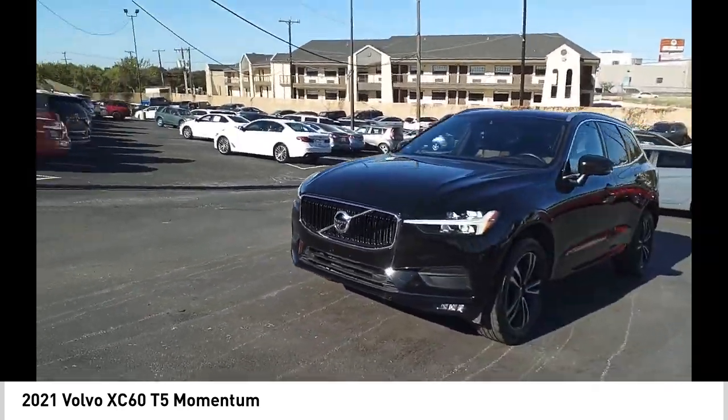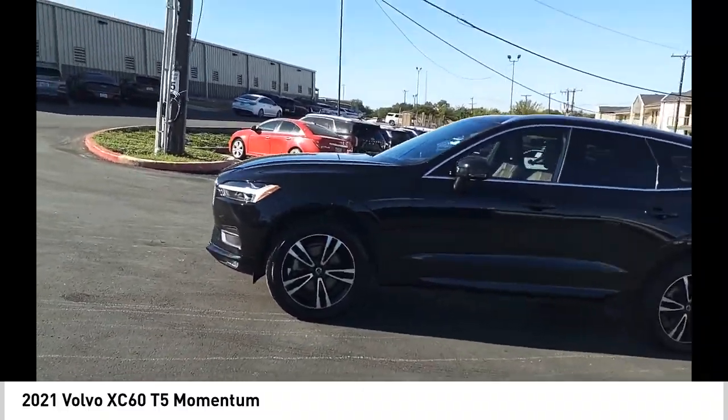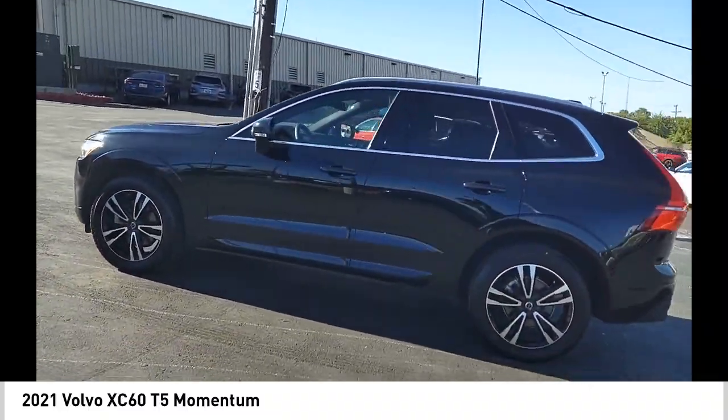Stability control. Front suspension type: double wishbones and strut. Roll stability control. Braking assist. Ambient lighting.